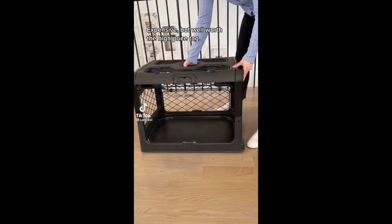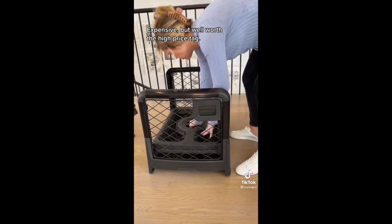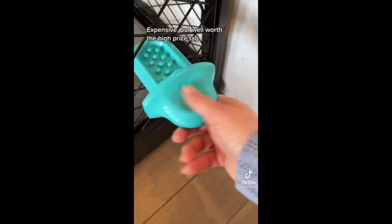Pet favorites part two: crates for every budget. The Rival crate by Diggs is the holy grail of dog crates — I'm obsessed with it. We actually bought a second one. It's amazing quality, has a handle and wheels for transporting. I also recommend their training tool if you're in the process of crate training.